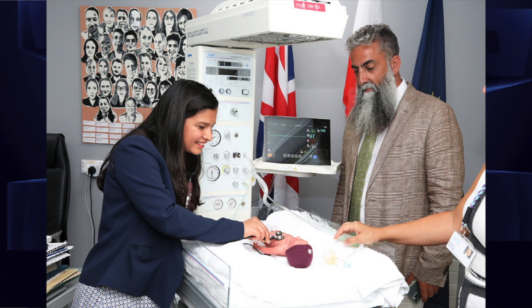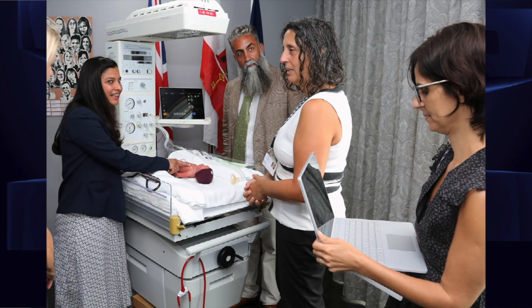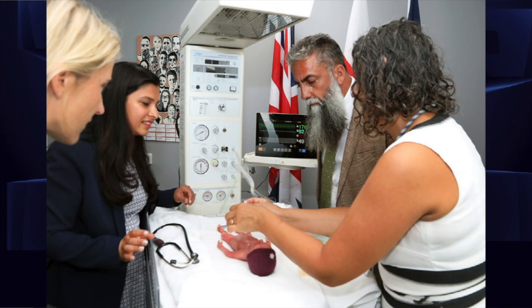The machine has computer software that allows us to simulate a baby that has difficulties with breathing, a baby that has a pneumothorax or an abdominal problem. The team — doctors, nurses, and midwives — working together can practice what would happen during the resuscitation. That's what Baby Paul is.